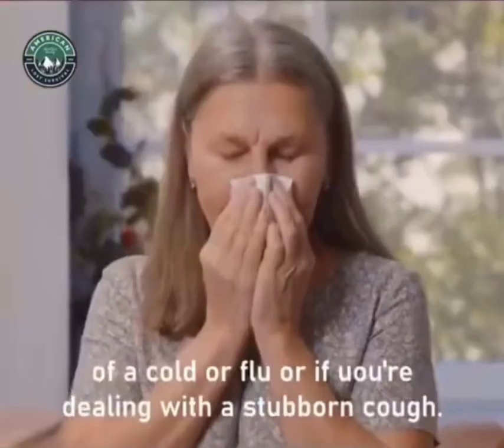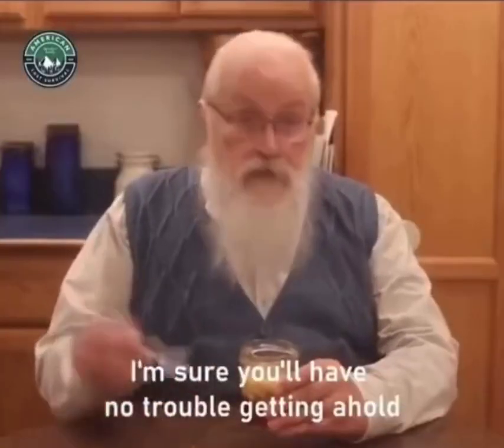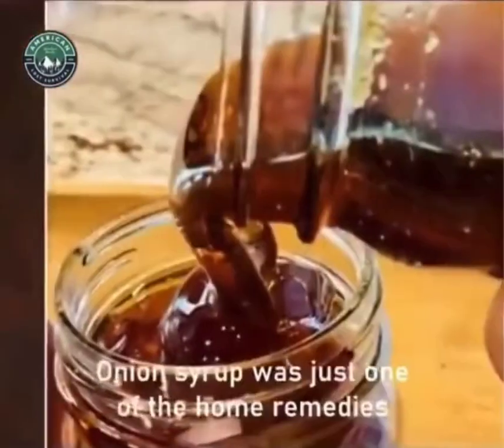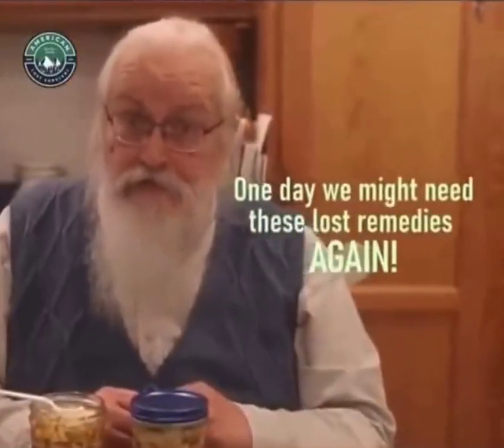You should make it at the first sign of a cold or flu, or if you're dealing with a stubborn cough. I'm sure you'll have no trouble getting a hold of the two ingredients. Take it by the teaspoon until symptoms subside. Onion syrup was just one of the home remedies that offered relief to our grandparents in the past. One day we might need these lost remedies again.